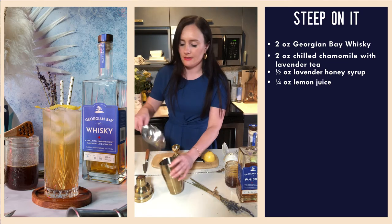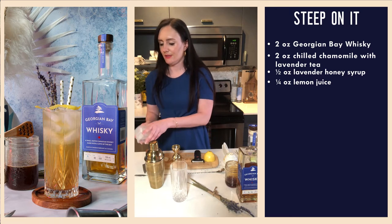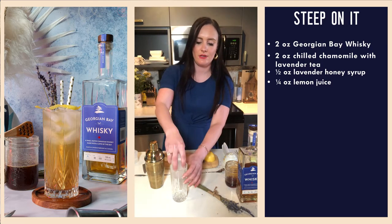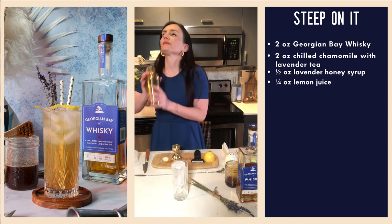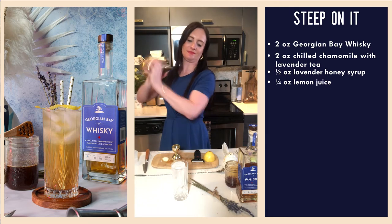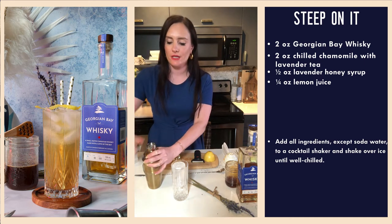Now we're going to add ice and give this a little shake. I've got my highball glass here with these really cool cylindrical ice cubes that are intended for highball glasses. We don't need to shake too long with this because we are adding soda water.